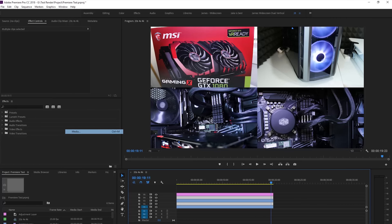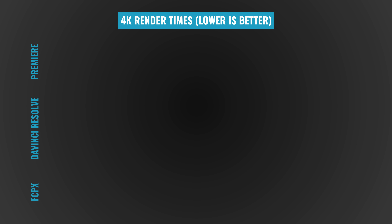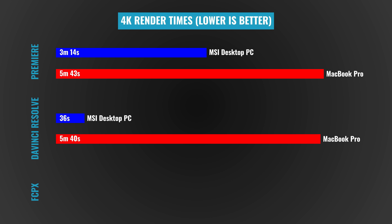The next thing we did was export those files and time the renders to see which were fastest. For exporting across the board, we based everything off the export settings in Adobe Premiere Pro for YouTube 4K — H.264 at 40 megabits per second. Adobe Premiere Pro on the beast of a Windows system exported this project file in 3 minutes 14 seconds. DaVinci Resolve on the exact same system did the export in 36 seconds — a huge difference between the two. On the MacBook Pro side, Adobe Premiere took a whopping 5 minutes 43 seconds, and DaVinci Resolve was pretty similar at 5 minutes 40. And Final Cut Pro, with background rendering turned off, exported in 42 seconds on this old 2014 MacBook Pro.